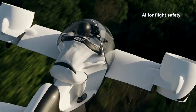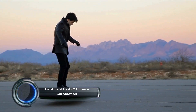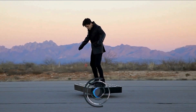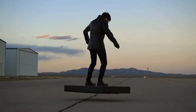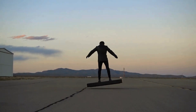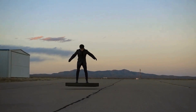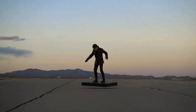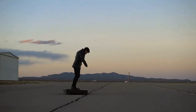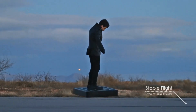Also notable is the ARCA Space Corporation electric commercial hoverboard. It is powered by 36 electric duct fans, capable of transporting a person weighing up to 110 kg (243 lbs), and has an endurance of up to 6 minutes. Designed for entertainment and personal recreation, ARCA first unveiled their product on December 24, 2015 and announced that it was available for purchase.